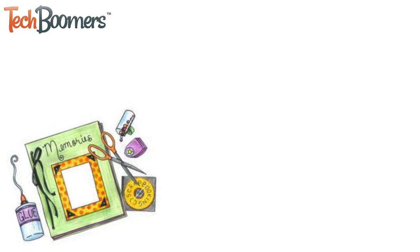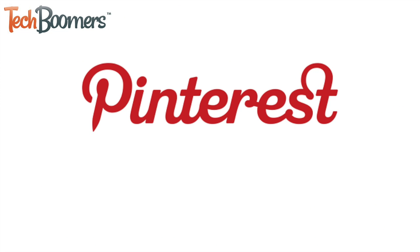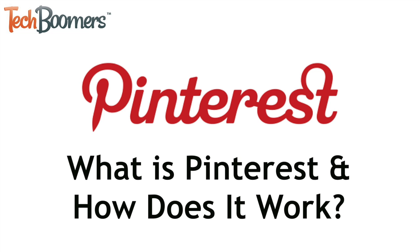Have you ever kept a collection of things in a scrapbook, on a bulletin board, or even on the door of your fridge? Pinterest.com is like the online version of that. Want to learn about what Pinterest is and how it works? You've come to the right place. I'm Jessica from techboomers.com. In this video, I'll tell you about what exactly Pinterest is and show you how it works. So let's get started.